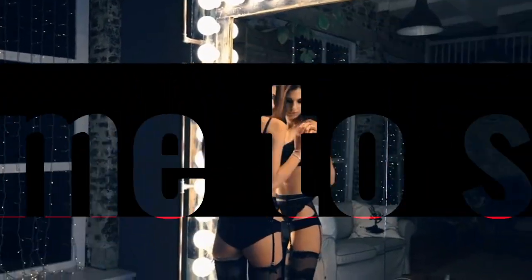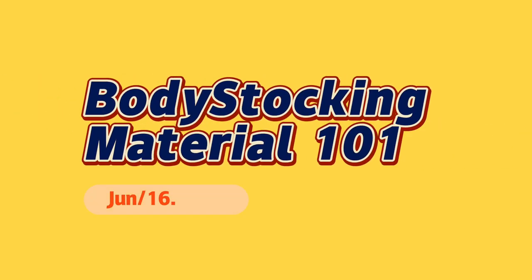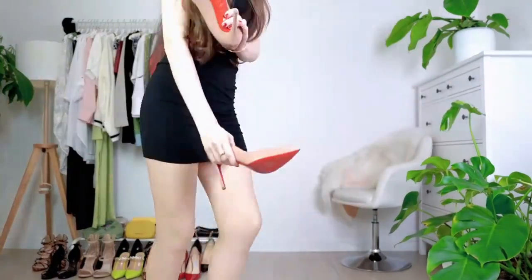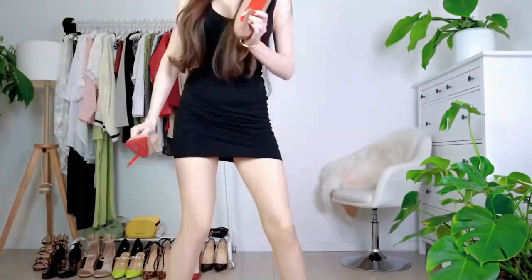Hello and welcome to Slifub, the channel where we talk about all things lingerie. In today's video, we're going to talk about bodice stockings, which are a popular choice for women who want to add a touch of sensuality to their wardrobe. But before you purchase a bodice stocking, it's important to understand the different materials used to make them.